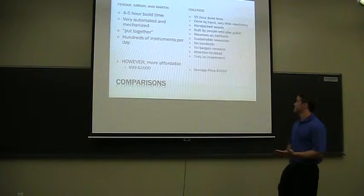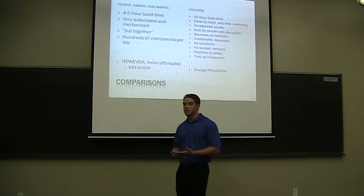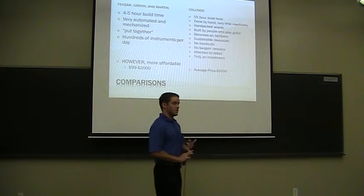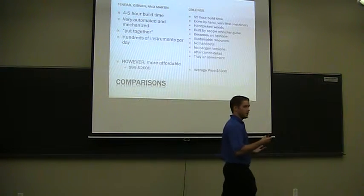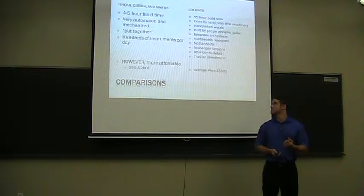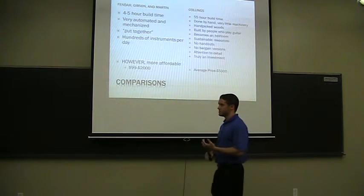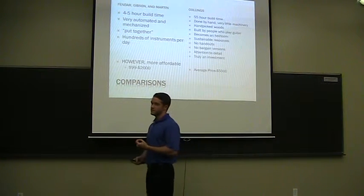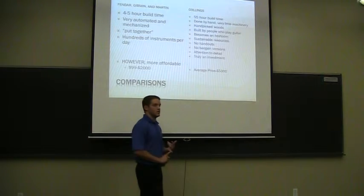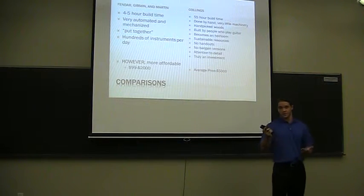These guitars are truly an investment. We don't hand out guitars to artists — every consumer pays full price for a Collins guitar, which just goes to show how proud we are of our instruments. Also, the wood we choose for our instruments is picked from sustainable resources, such as mahogany from Central America or Brazilian and Indian rosewood from Brazil or India.